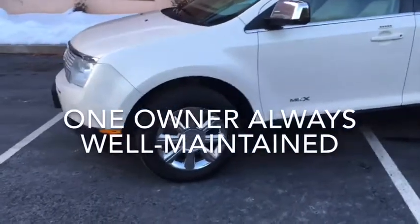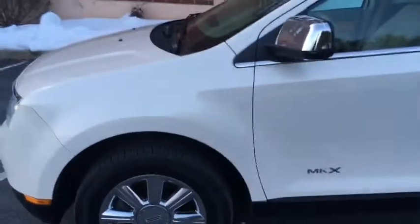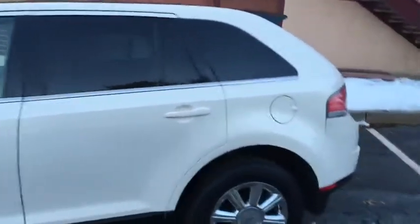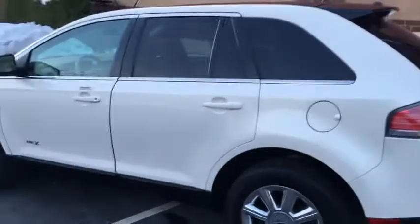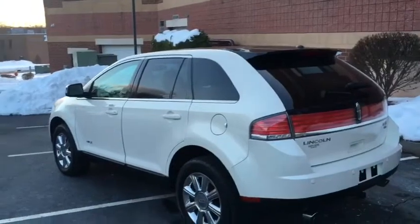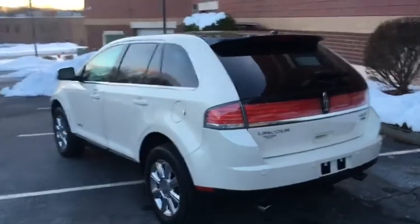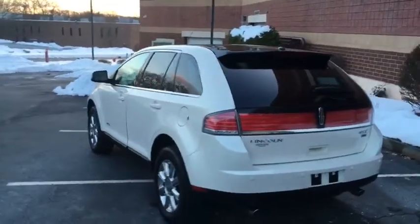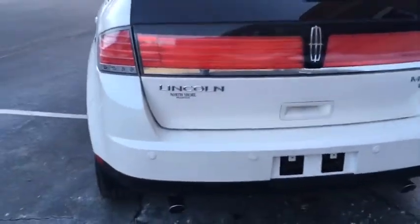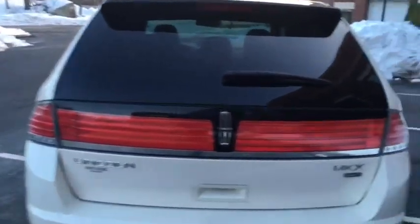The chrome wheels are in beautiful condition all around. It has matching Sumitomo tires which are in great condition. It's got the park sensors — a great feature for backing these up. Very cool LED brake light with the chrome trim.